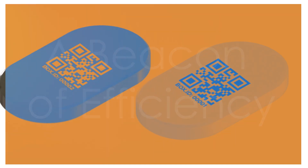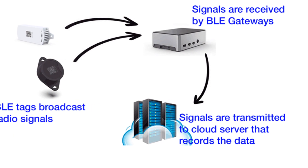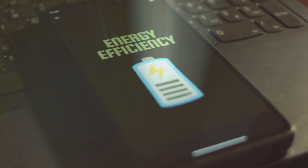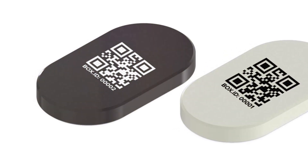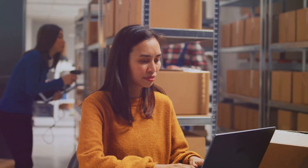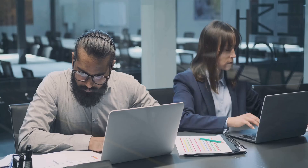BLE asset tracking relies on small, inexpensive devices called beacons or BLE tags. These tags emit a Bluetooth signal that can be picked up by compatible readers or smartphones. What sets BLE apart is its low energy consumption — BLE beacons can run for years on a single battery, minimizing maintenance and replacement costs. BLE automates the entire process, freeing up valuable time and resources, so you can say goodbye to tedious paperwork and hello to streamlined efficiency.